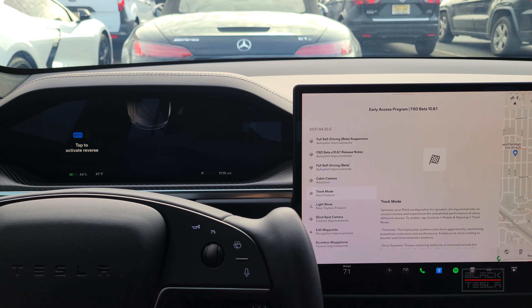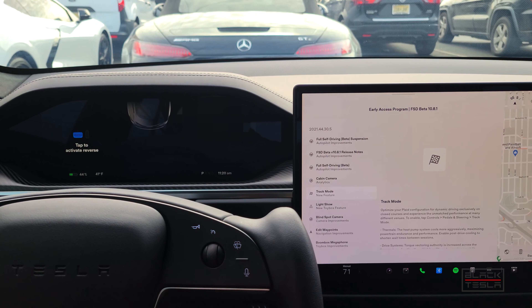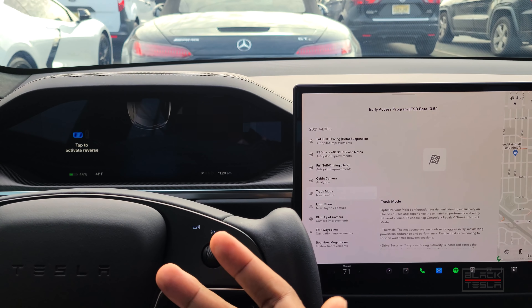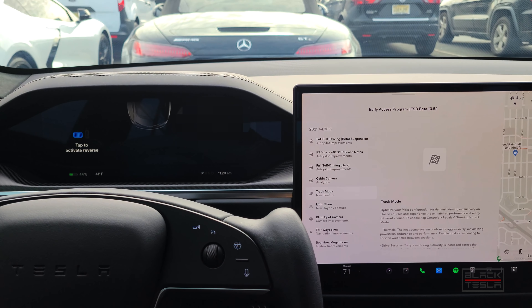All right guys, we're back — talking about Tesla's Track Mode for the Model S Plaid. We're going to jump right into it. Unfortunately this is going to be more of a first impressions video because the weather is not allowing us to get to the track and actually test it out in full detail. So if you're looking for spinning donuts and track laps, we're not going to be able to do that. We're just going to give our quick first impressions on the software and some quick tips you might not know about it.